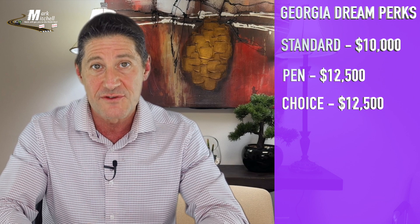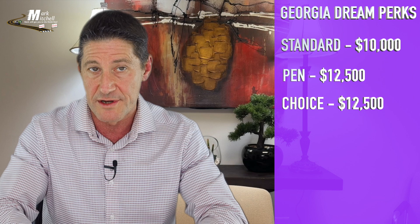The second option is PEN, which is short for Protectors, Educators, Nurses — which includes all medical workers — and PEN also includes active military. This option increases the down payment assistance up to $12,500. The last option is Choice, which means a member of your family is living with a disability, and you can receive $12,500 as well.